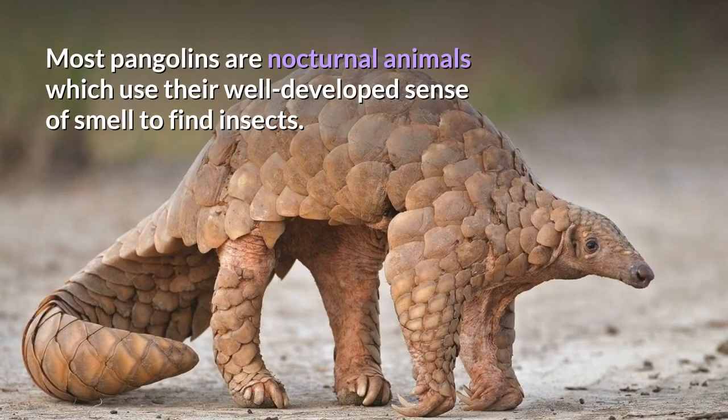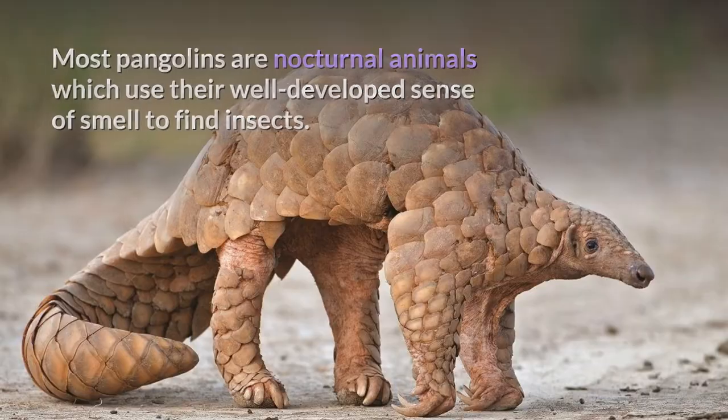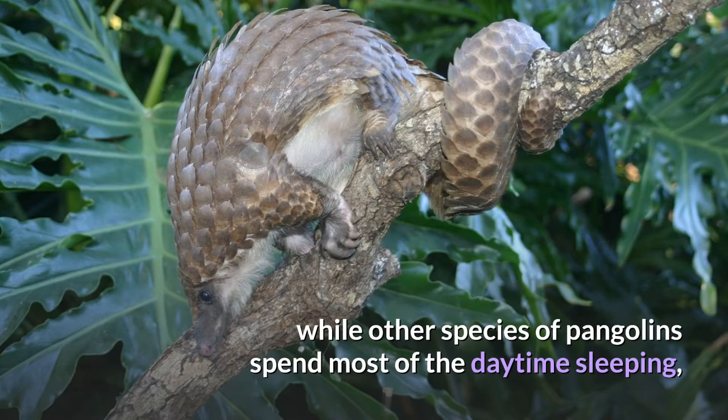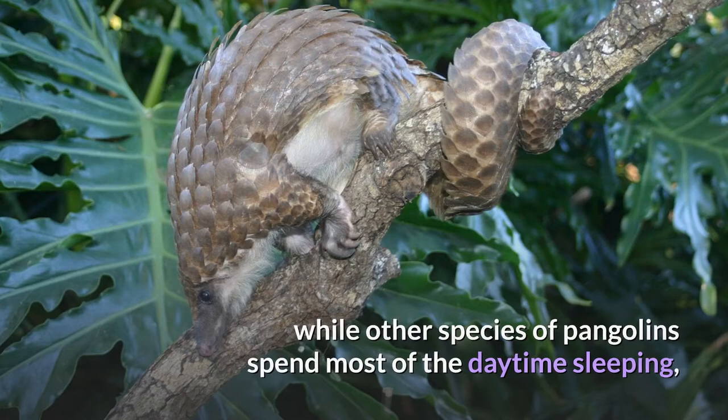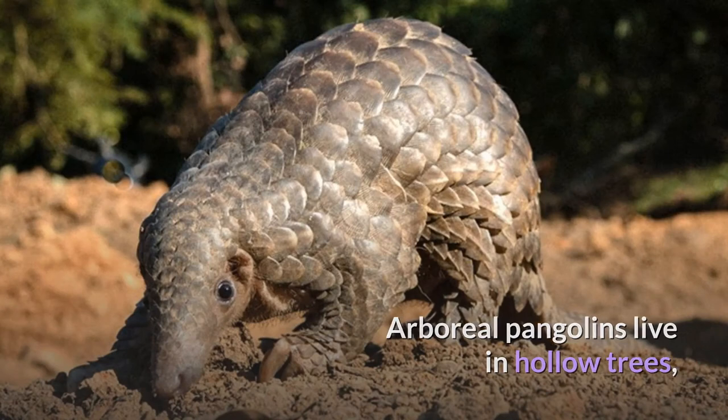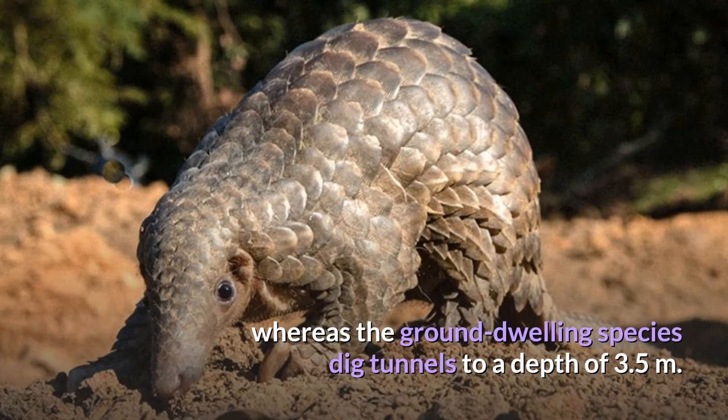Most pangolins are nocturnal animals which use their well-developed sense of smell to find insects. The long-tailed pangolin is also active by day, while other species spend most of the daytime sleeping, curled up into a ball — a behavior called volvation. Arboreal pangolins live in hollow trees, whereas ground-dwelling species dig tunnels to a depth of 3.5 meters.